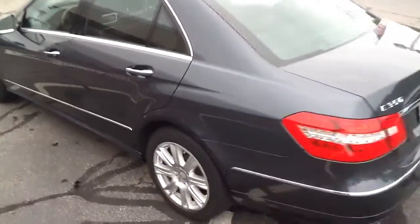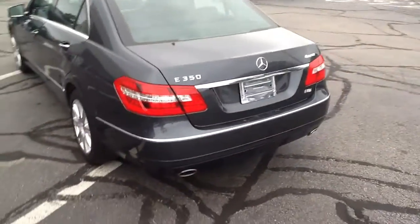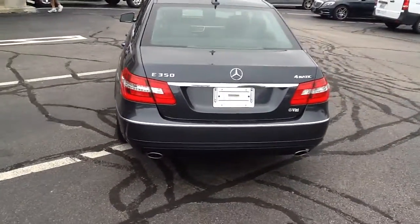We'd love to show you the vehicle. Please feel free to come in, give us a call, schedule a time to come in, or we'd even be happy to bring the vehicle to you. Thank you.